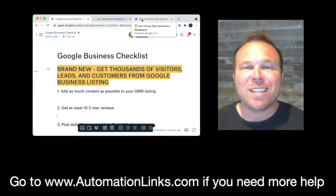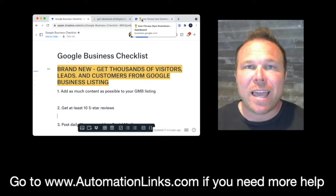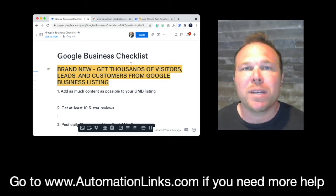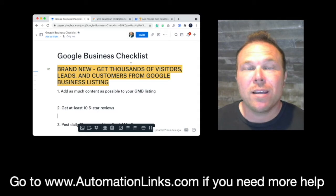Hey team, I just put together this checklist on how some of our customers are getting thousands of new visitors, leads, and customers from their Google business listing — something brand new this year. If you're not optimizing it, you're missing out. We have set up landing pages, Google ads, Facebook ads, and none of them are converting as well as the Google business listing. And if you do it right, that's where you're going to get tons of new customers.